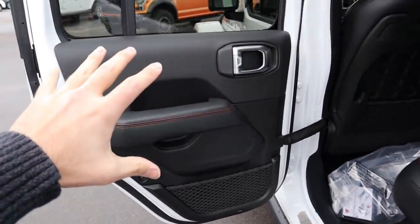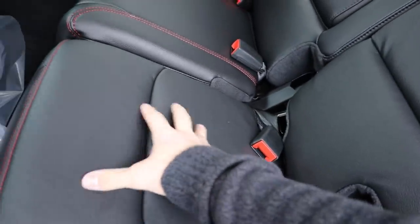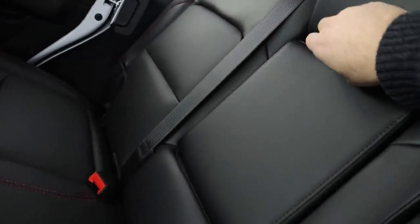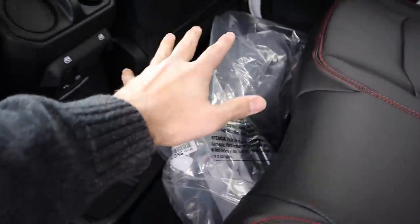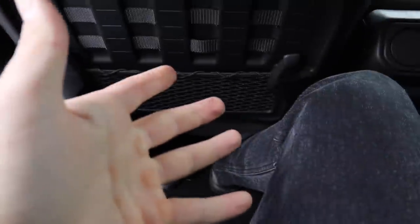Coming to the back interior, the door panel in the EcoDiesel Rubicon has the red stitching like all Rubicons, and this one has leather padding on the side. The rear seats have that nice red contrasted stitching throughout. The leather is actually really durable and you can spray it down if needed, which makes sense since you can get the Wrangler super dirty taking the top off. There's a fold-down center console with a cup holder for rear passengers, circular vents, window controls, and USB ports with a full power outlet. Legroom is pretty good back here, and headroom is decent — at about 5'11" I've got quite a bit of space.